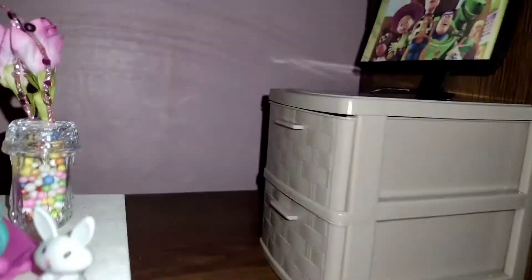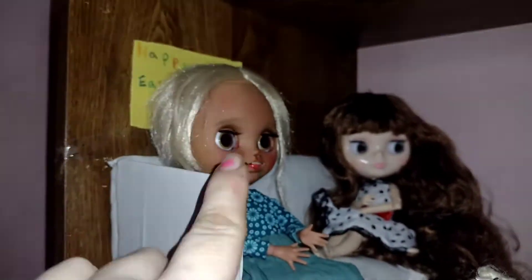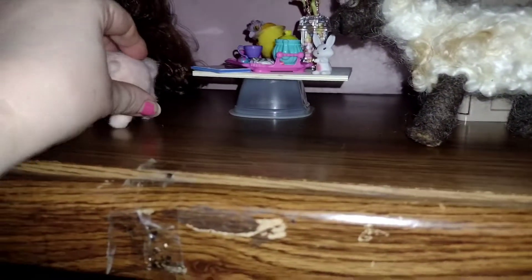These are the drawers I got from the dollar store — excuse me, Daisy. Here are the little drawers; I didn't have anything to pop the TV on. Here's the little poster and the little Happy Easter sign that's behind her. I'm waiting on the carpet — the carpet's gonna look so cute in here. But yeah, this is my little living room.